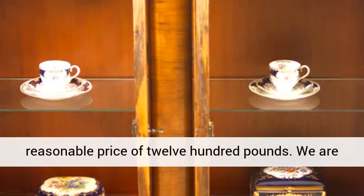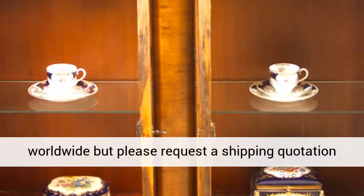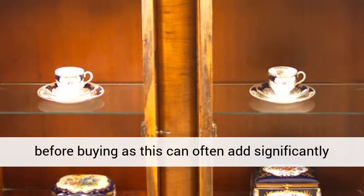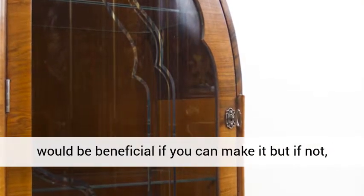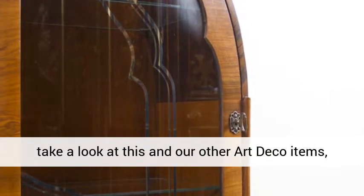We are happy to ship this cabinet to any destination worldwide, but please request a shipping quotation before buying as this can often add significantly to the cost. A visit to our North London showroom would be beneficial if you can make it, but if not, take a look at this and our other art deco items, all of which may be purchased online.